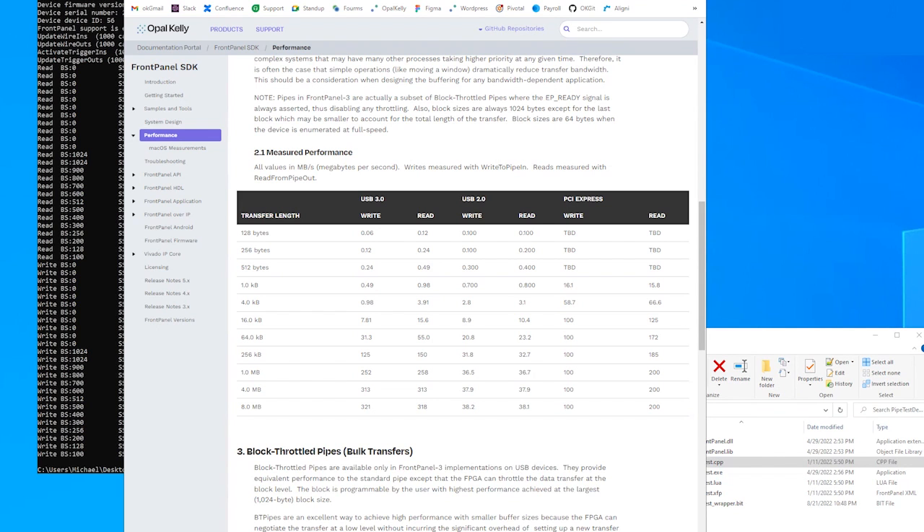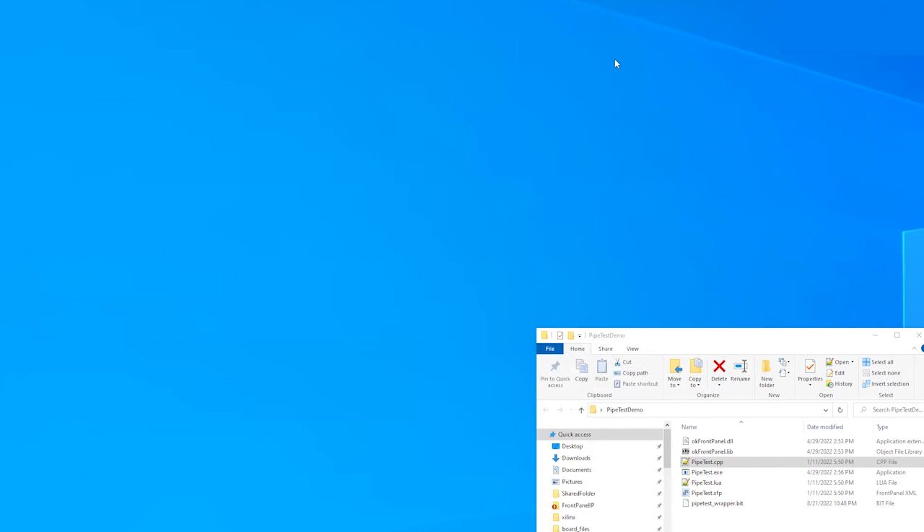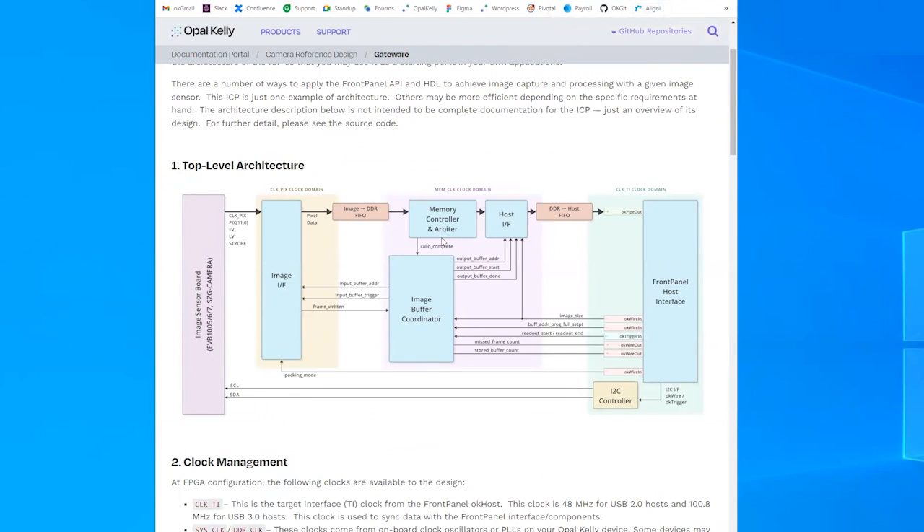With the basics out of the way, we're going to jump into the camera reference design. This example design includes a full image capture pipeline, transporting captured images to the host PC in real time. It does not perform any image processing such as color correction, filtering, or object detection, but these functions can be added using high-level synthesis or HDL flows. The C++ and HDL source code are included as a free download on our downloads page, providing a great starting template for any machine vision application.